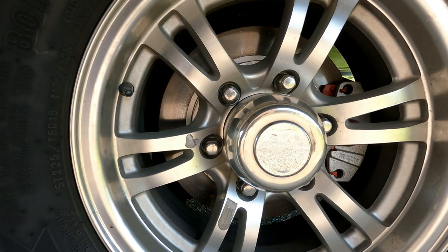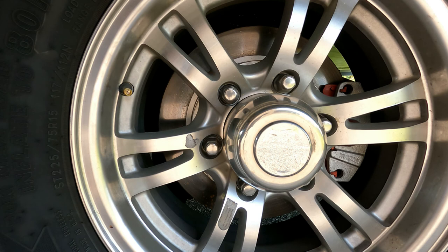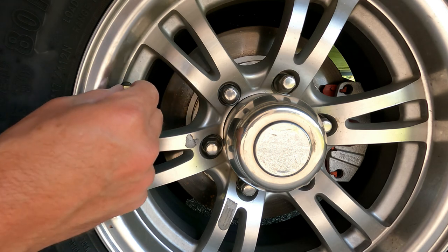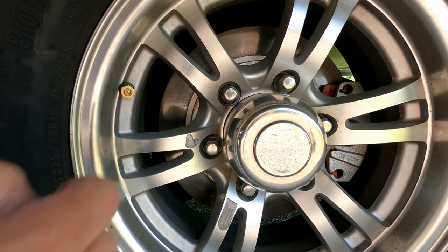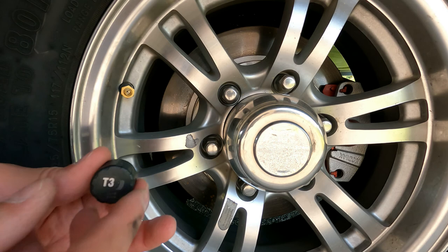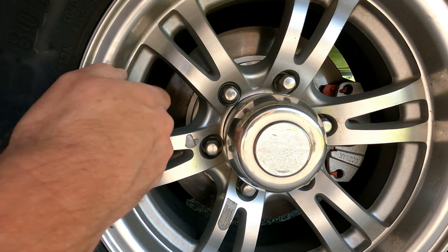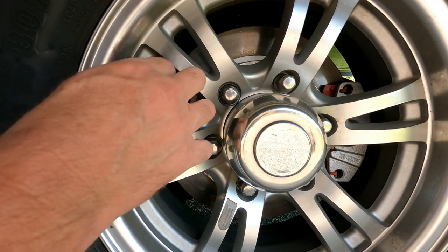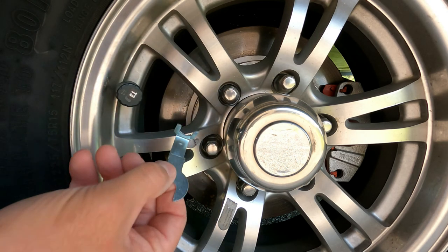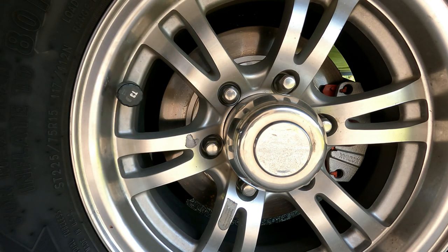Now we're going to install the tire pressure sensors onto the tire — it's simple to do. Take your stem cap off, then put on the locking nut first. Then take your tire pressure sensor — I use odd numbers for the driver's side and even numbers for the passenger side. Screw it on, get it on there tight but don't over-tighten it. It comes with two wrenches and you just lock it in place to secure it.